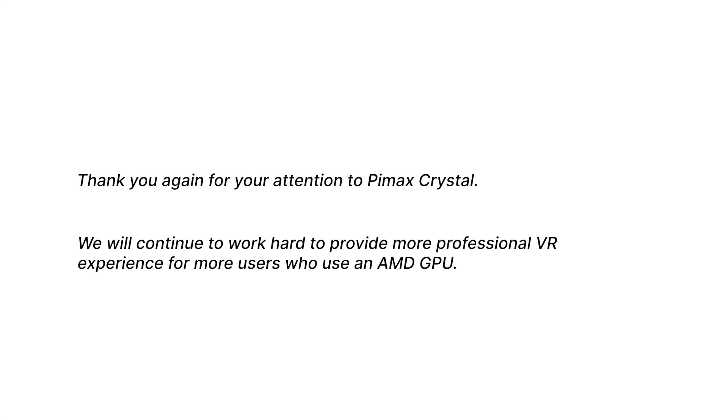Thank you again for your attention to Pimax Crystal. We will continue to work hard to provide a more professional VR experience for users who use AMD GPUs.